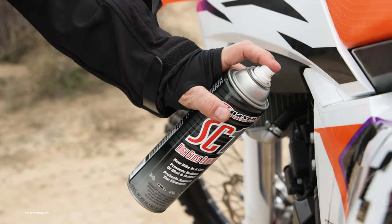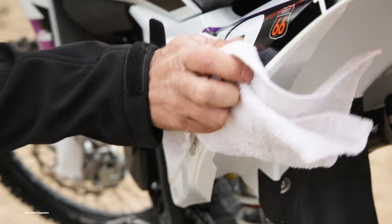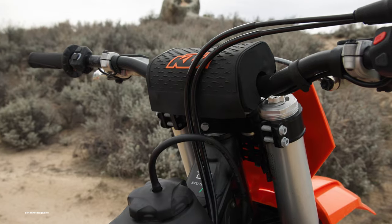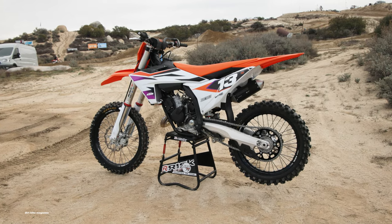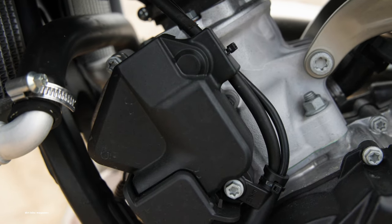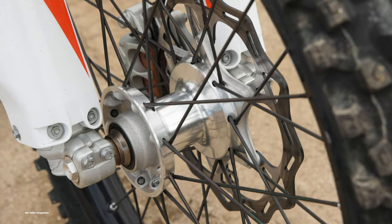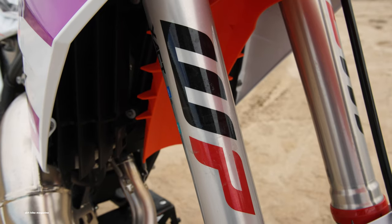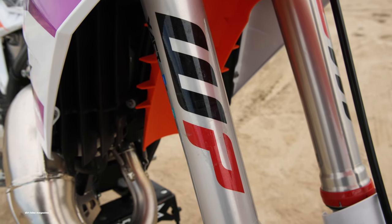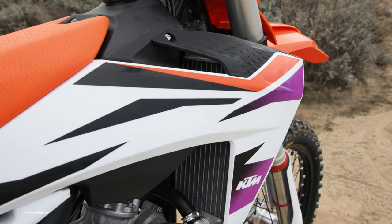The 2024 KTM 125 SX is the most technologically advanced 125 motocross machine KTM has ever produced, with an electric starter, two optional pre-programmed maps that can be changed on the fly, electronic power valve, and a throttle body fuel injection system. Combined with all the other features like Brembo braking components, WP suspension, a tool-less access airbox, and hydraulic clutch.